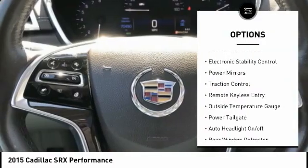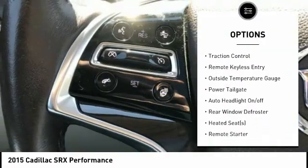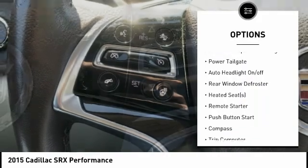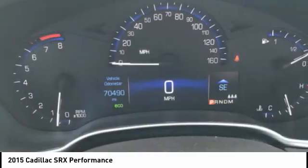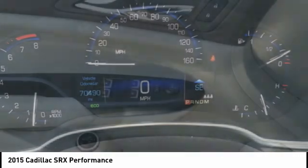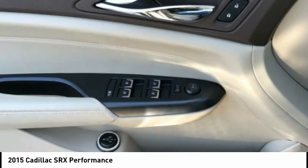Tire pressure monitor, panoramic moonroof, electronic stability control, power mirrors, traction control, remote keyless entry, outside temperature gauge, power tailgate, auto headlight on-off, rear window defroster.